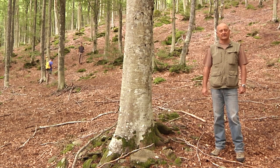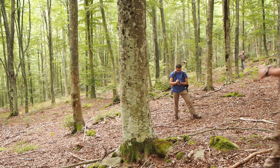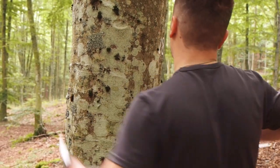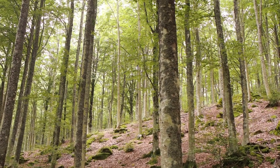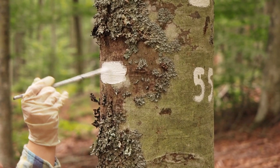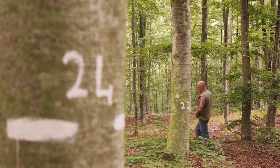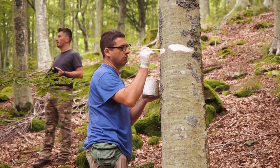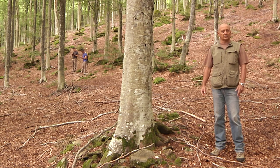I rilievi LiDAR necessitano anche di rilievi a terra. Questi vengono realizzati con definizioni di aree di saggio per la stima del volume della foresta. È necessario costruire una relazione tra l'altezza determinata con il LiDAR delle piante e il volume determinato attraverso le aree di saggio. Sono state inoltre realizzate aree dimostrative nelle principali tipologie forestali, in particolare nelle faggete e nelle pinete, dove sono state applicate due opzioni selvicolturali diverse.